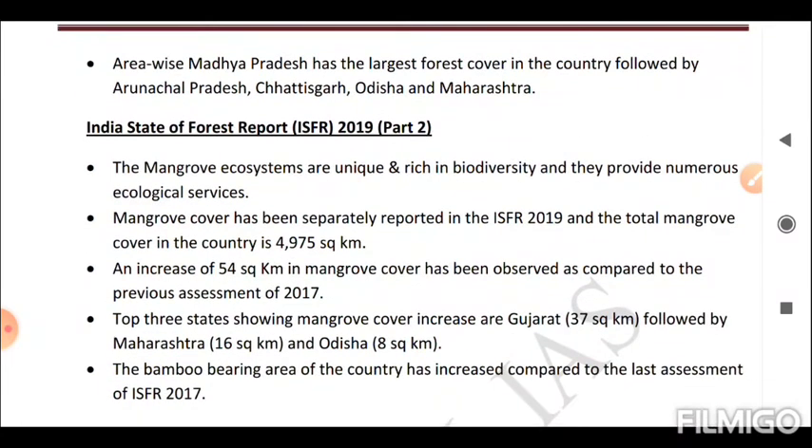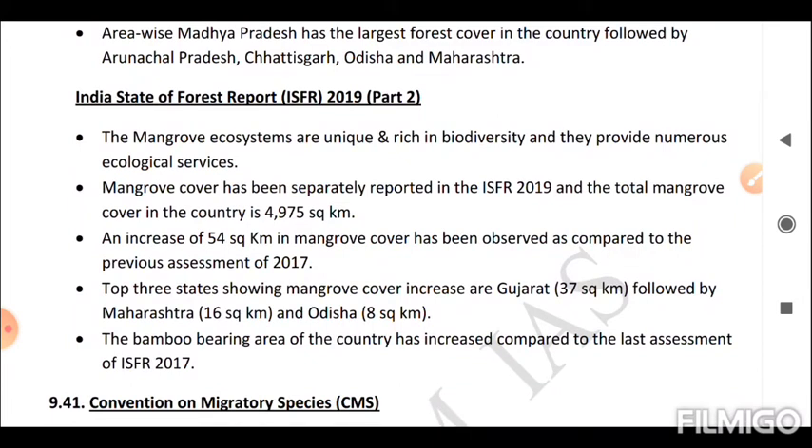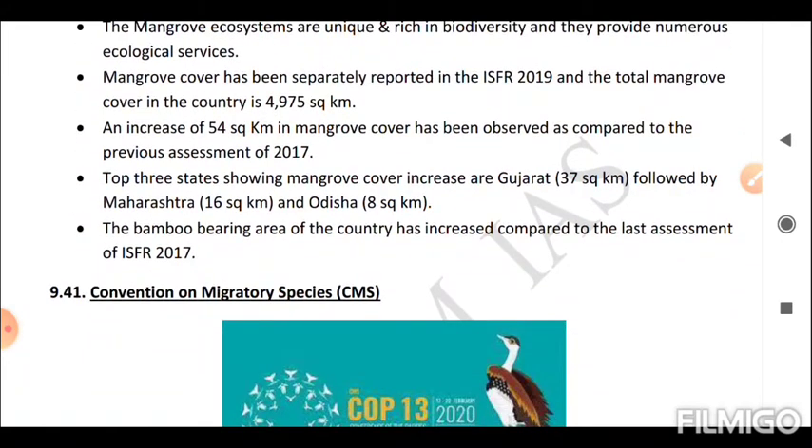Regarding ISFR 2019 Part 2: mangrove cover has been separately reported, with the total mangrove cover in the country at 4,975 square kilometers — an increase of 54 square kilometers compared to the 2017 assessment. The top three states showing mangrove cover increases are Gujarat (37 sq km), Maharashtra (16 sq km), and Odisha (8 sq km). The bamboo-bearing area of the country has also increased compared to the last assessment of ISFR 2017.